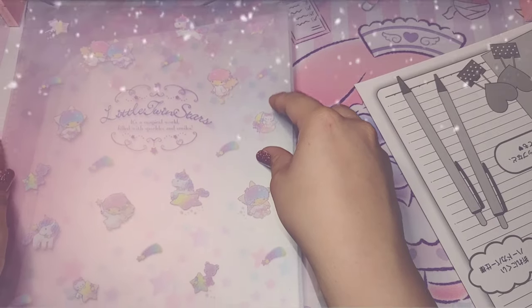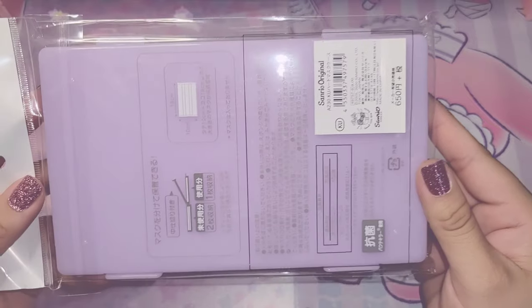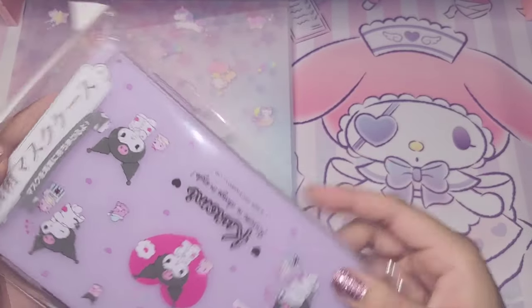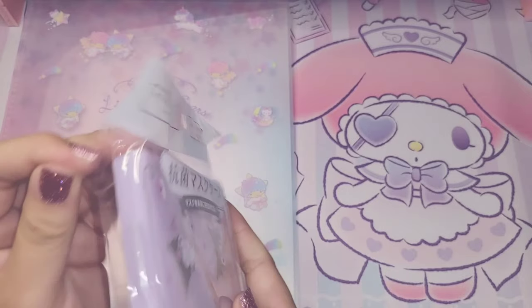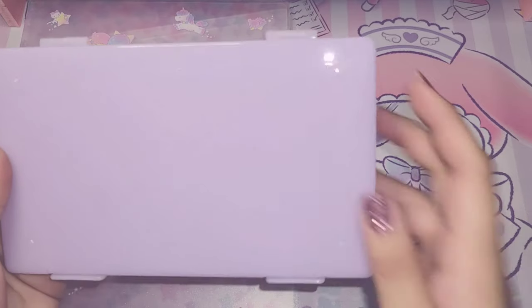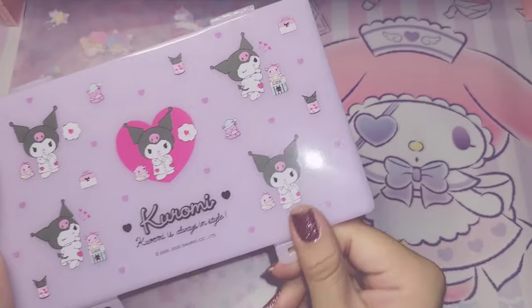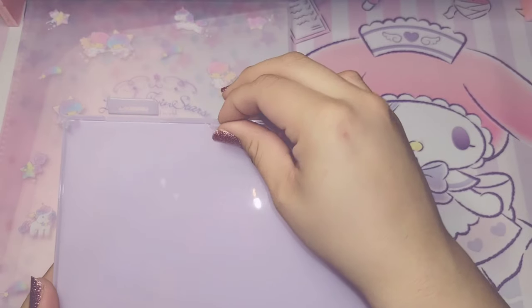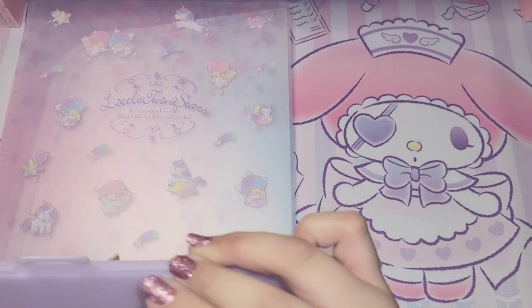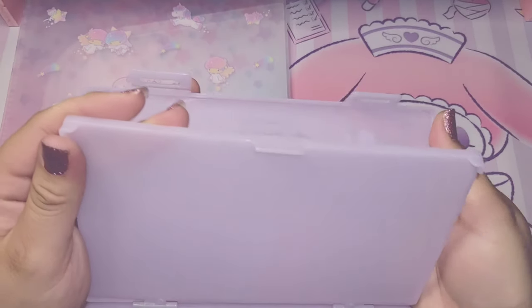The next item I have here today is this lavender Kuromi mask case. The design is so sweet and I just love anything Kuromi to be honest. It has this little compartment here so you can keep your mask separate.